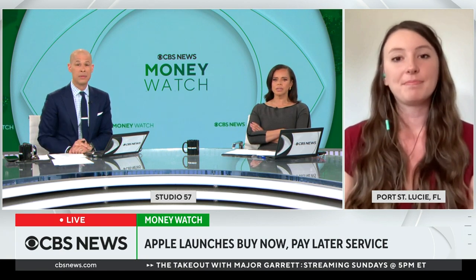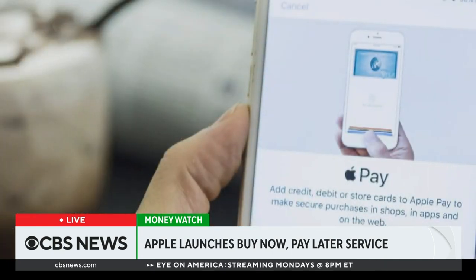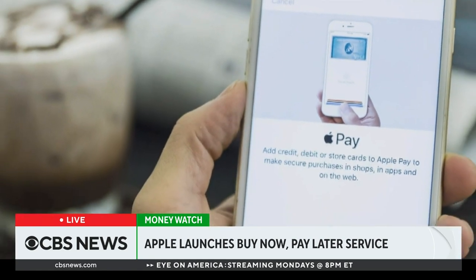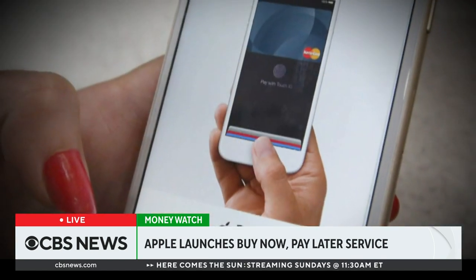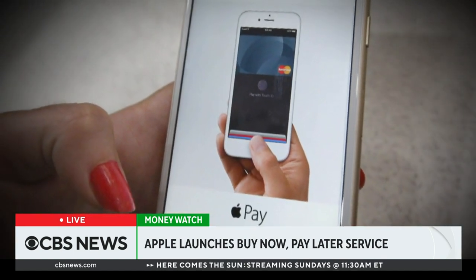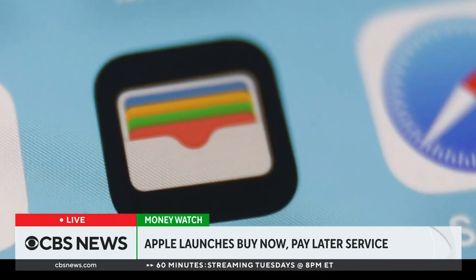It does have to be attached to a card — specifically a debit card. You can't use a credit card with Apple Pay Later. They do perform a soft credit check before you apply, which doesn't affect your credit score, but it puts people at higher risk to get approved for these loans and keep spending, stacking them all up. It is a little risky there. The challenge is that you can overextend yourself without knowing it.